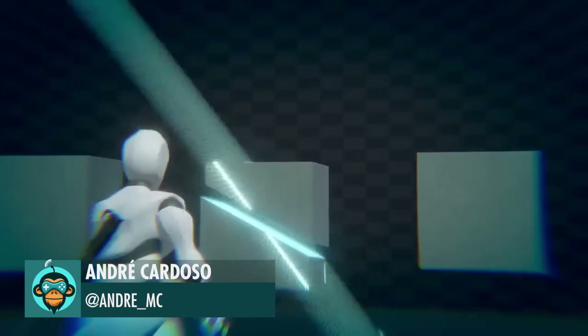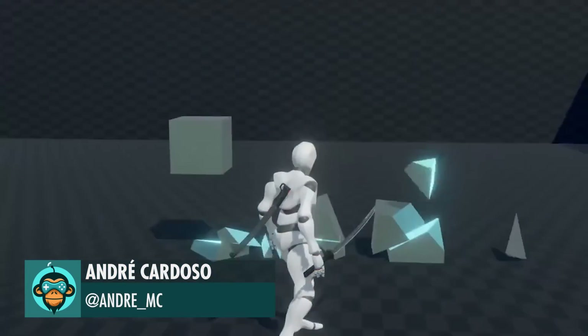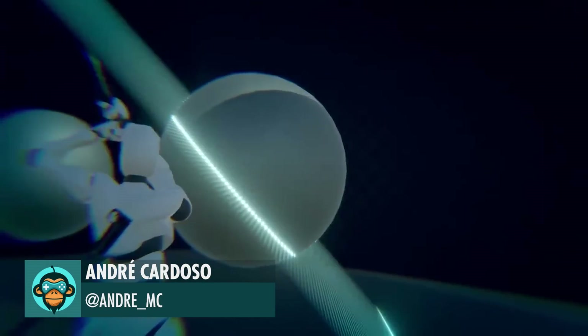Andre recreated the blade mode from Metal Gear Rising using Unity 3D. Link to the video below.